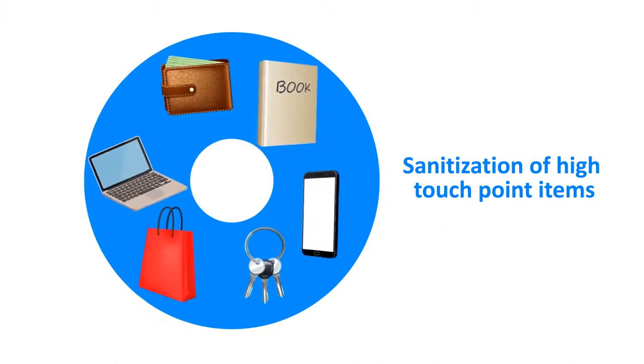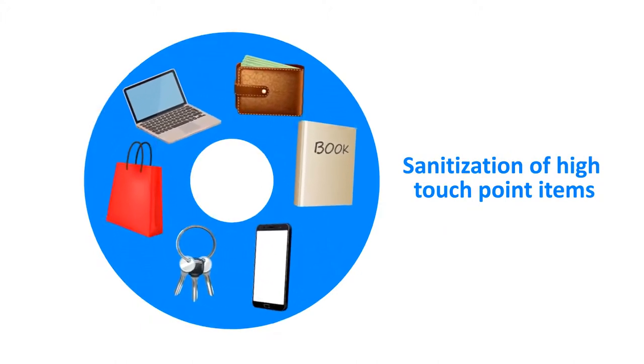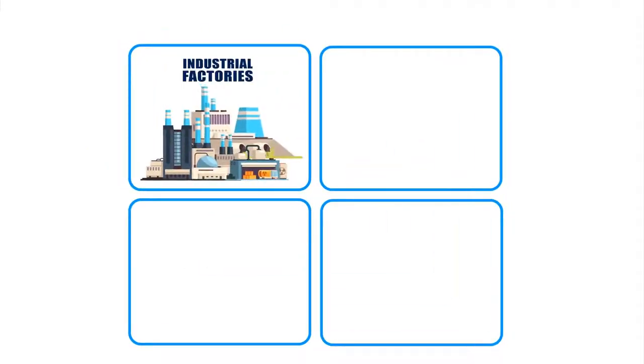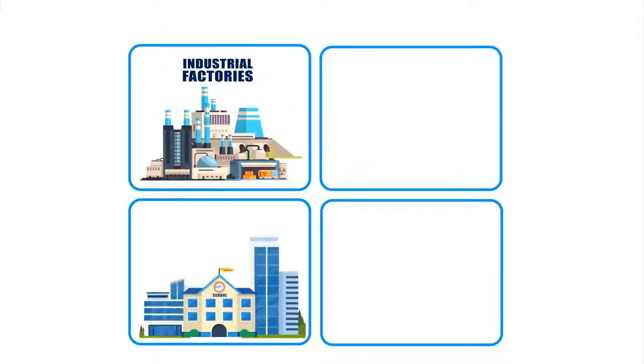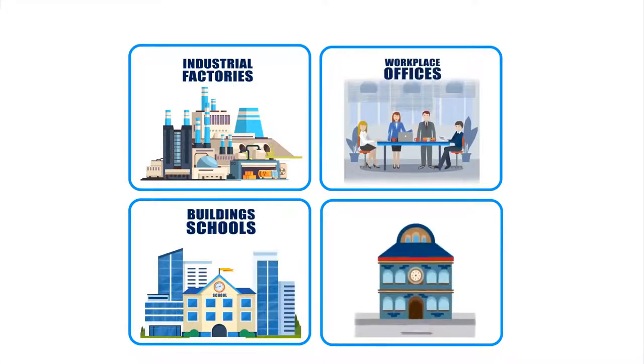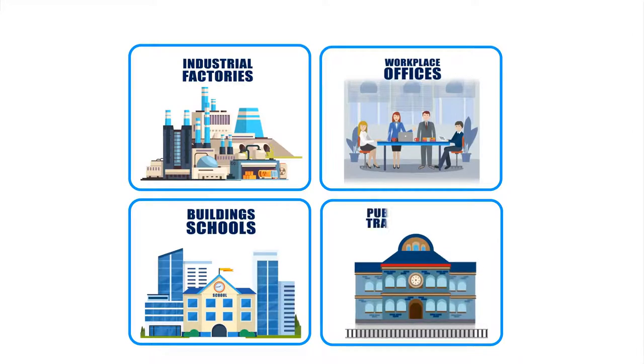Commonly used with high-touch-point items like mobile, wallet, keys, parcels, and documents. UWE Safe can be used at any of your premises, including factories, schools, hotels, restaurants, offices, banks, shopping centers, and airports.